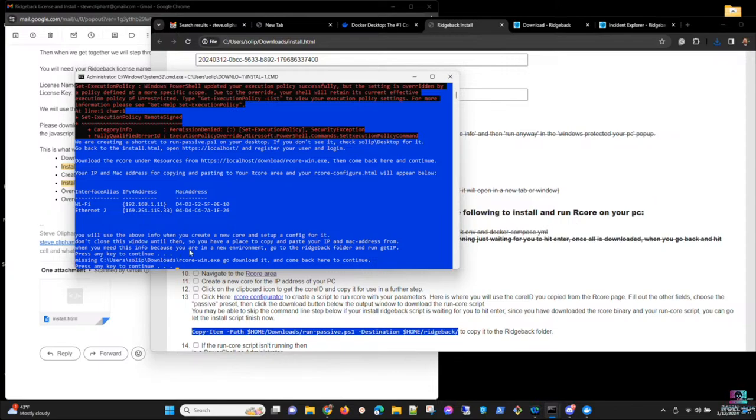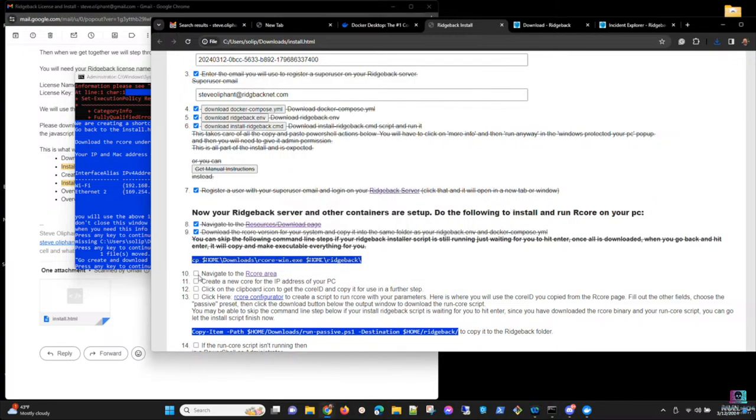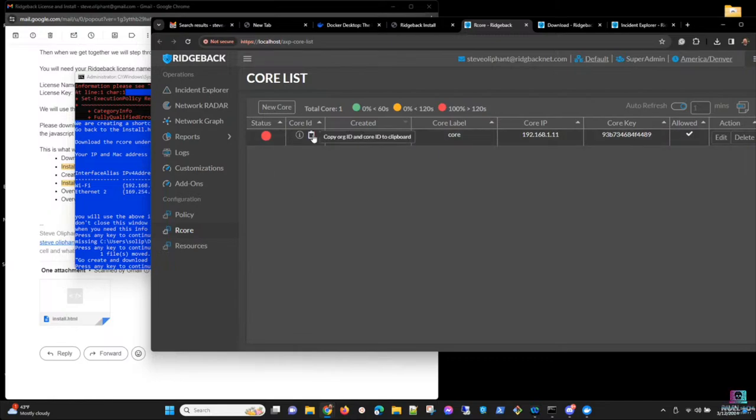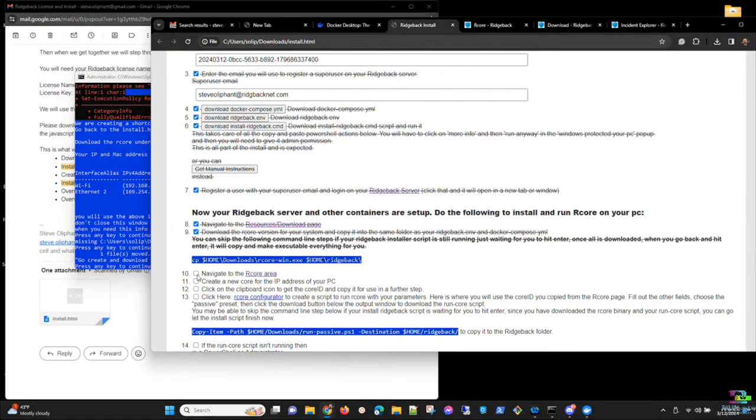The install script detects the rcore binary is now present. Steve navigates to the r-core area in the UI to set up a new core. The core name can be anything; he calls it 'core.' The IP address needs to match the Wi-Fi adapter for a laptop install, or the machine running the core for a production install. After saving, he clicks the core ID clipboard icon to copy it to the paste buffer.